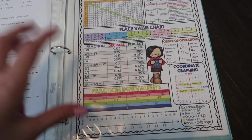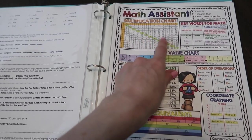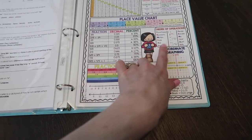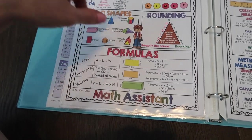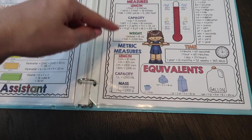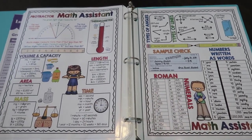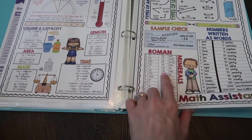Then we get to the math section. The same creator on Teachers Pay Teachers also makes a math reference. It includes the greater than and less than signs, a multiplication chart, symbols for addition, and vocabulary words — like addition meaning "sum" and subtraction meaning "difference." There's also place value, fractions, decimals, percent, order of operations, fraction equivalence, different shapes and their families, formulas, 3D shapes, rounding, and measurements in customary and metric — length, capacity, weight, time equivalence, liquids, and abbreviations. There's even a sample check and Roman numerals.